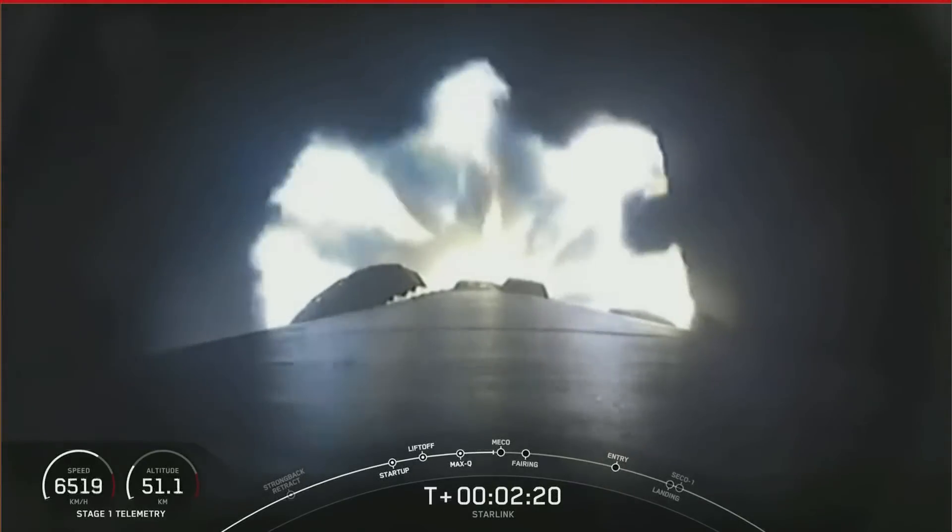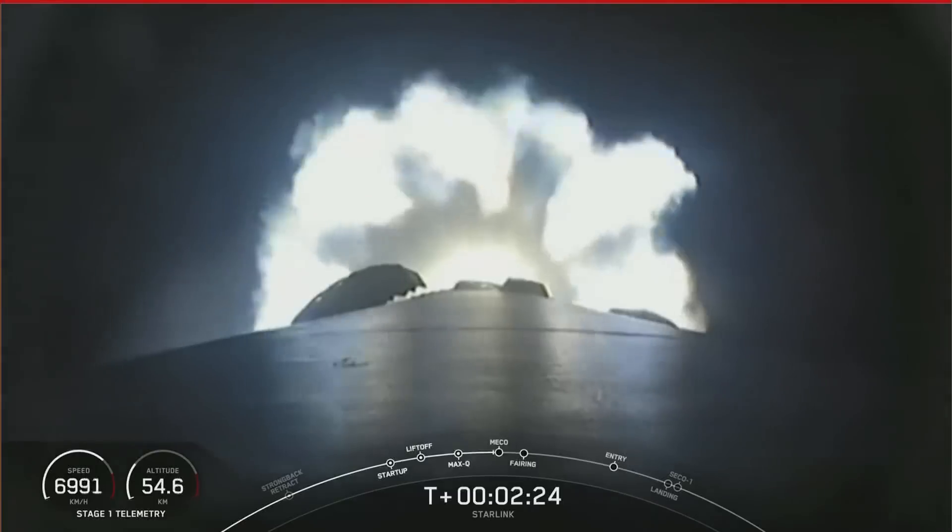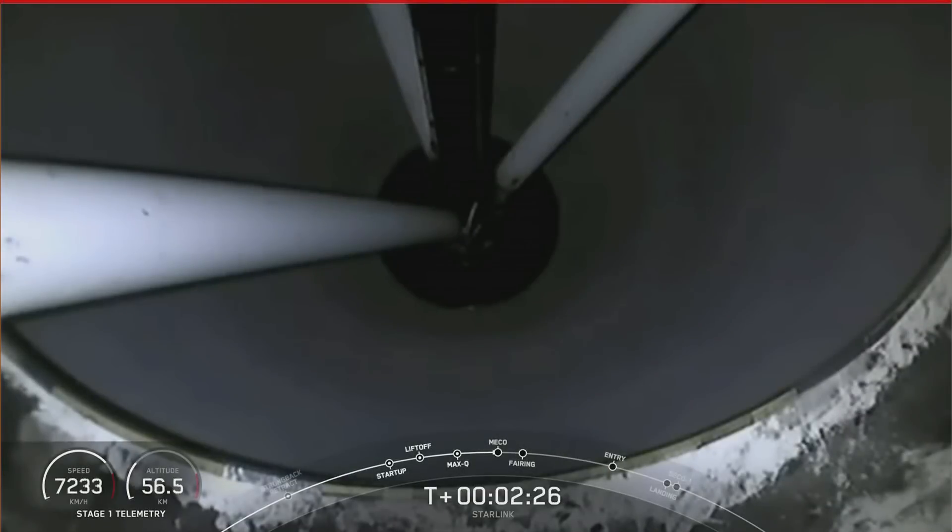And then SES-1 is second stage engine start. That's where the MVAC engine will ignite, shortly followed by the fairing deploy. Main engine cutoff.